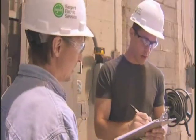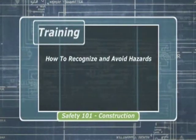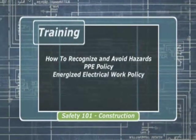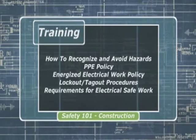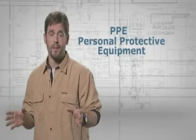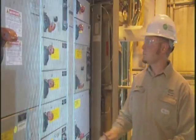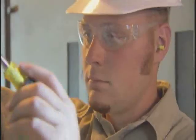Procure the PPE and make sure that you've had training on the equipment and the procedure at hand. This training should include how to recognize and avoid hazards, the PPE policy, the energized electrical work policy, lockout/tagout procedures, and requirements for achieving an electrical safe work condition. The best PPE in the world does no good if you don't use it — and use it correctly. Those who do not wear protective clothing while working on or around energized equipment are not only in violation of the standard but are foolishly putting themselves in harm's way.